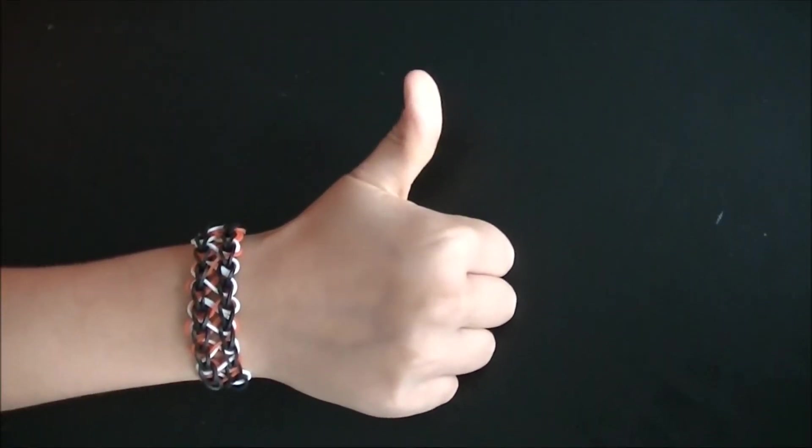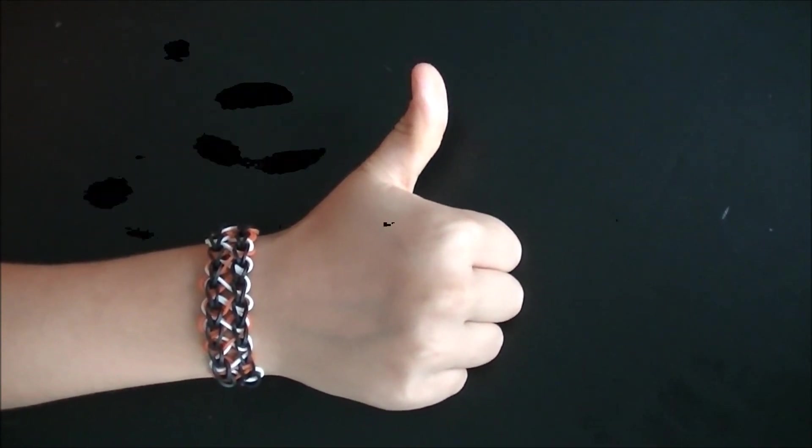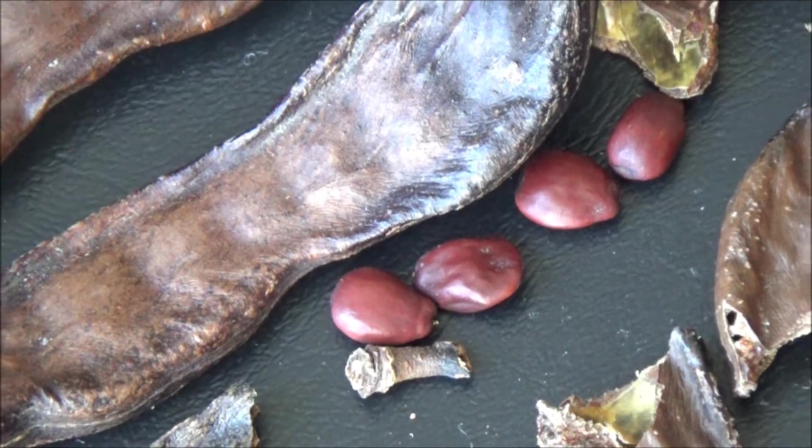Thanks for watching! Visit our channel again sometime and have fun exploring nature. But be safe! Bye-bye!